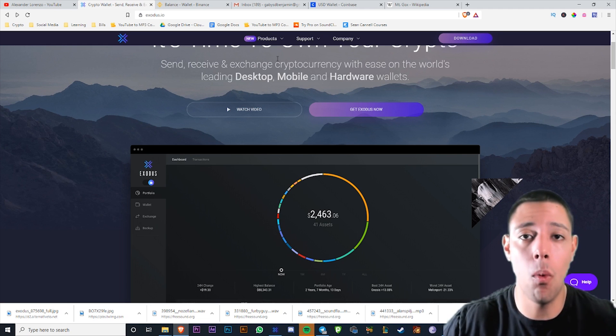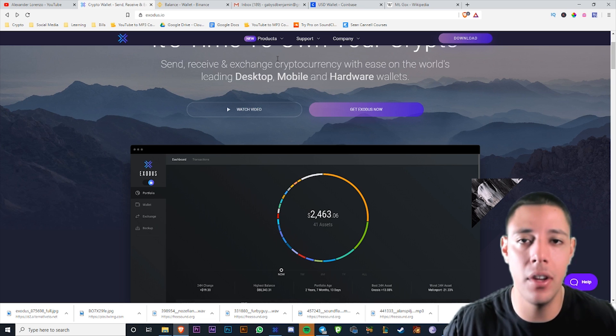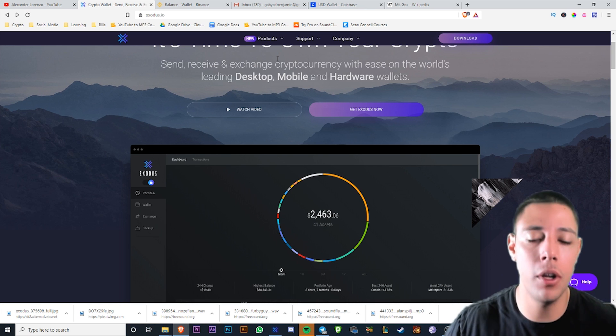Today we're going to be talking about wallets — cold storage wallets. I'm going to specifically be talking about Exodus wallet because I've been using it for years. It has a beautiful interface.